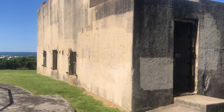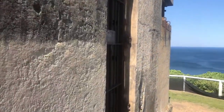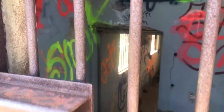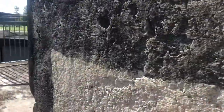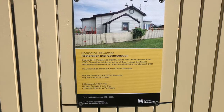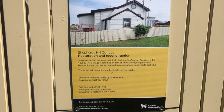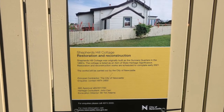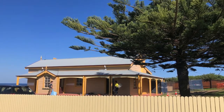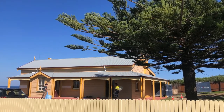This site was listed on the New South Wales State Heritage Register on the 2nd of July 2010 for many reasons, some of which include the site's potential to yield information that contributes to an understanding of the cultural and natural history of New South Wales. As you can see in this sign located outside Gunners Cottage, restoration and reconstruction of the site is being undertaken in accordance with the Shepherd's Hill Defence Group Military Installations Conservation Management Plan. The restoration of Shepherd's Hill is being conducted by the City of Newcastle.